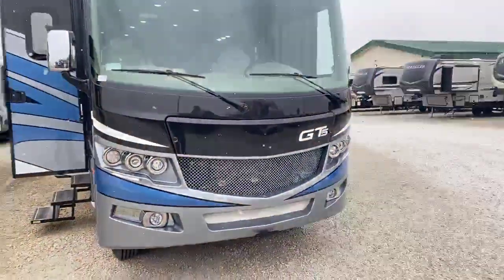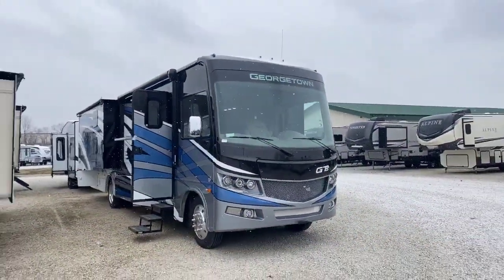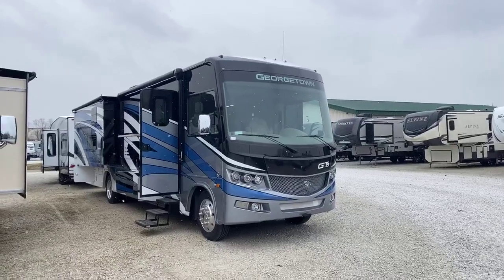Hello everyone, my name is Mike Sherry and I have a treat for you today — a really nice luxurious motorhome. This is a brand new Forest River Georgetown. This is a 2020 model year, but what I would call the 2020 and a half, so it has all the new stuff on it.